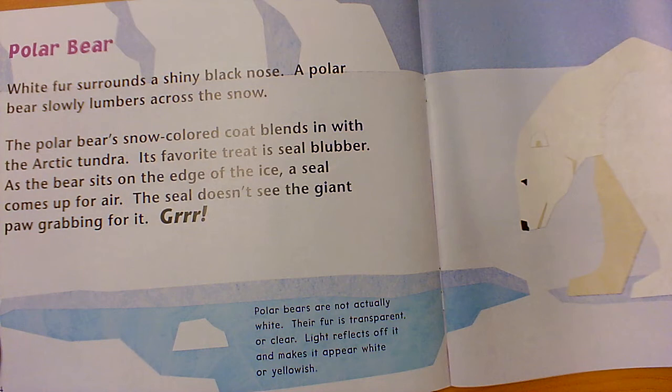White fur surrounds a shiny black nose. A polar bear slowly lumbers across the snow. The polar bear's snow-colored coat blends in with the Arctic tundra — all the snow and ice around him. Its favorite treat is seal blubber. As the bear sits on the edge of the ice, a seal comes up for air. The seal doesn't see the giant paw grabbing for it — because he blends in, he's using camouflage. Did you know that polar bears are not actually white? Their fur is transparent or clear, and light reflects off it making it appear white or yellowish, matching everything else in its environment.